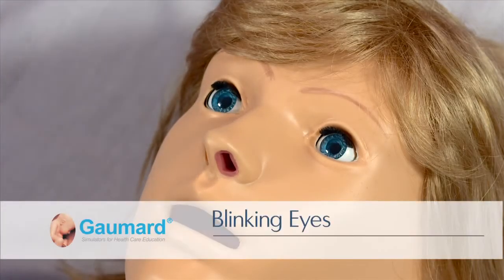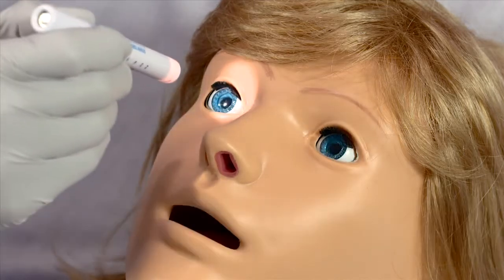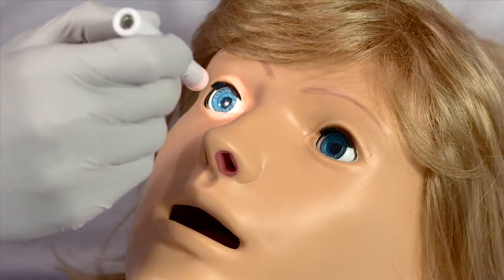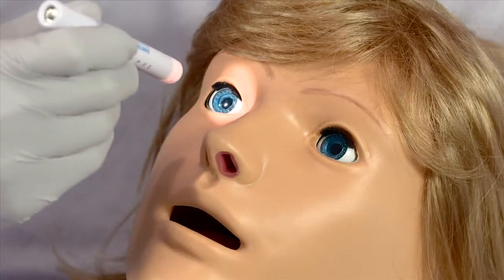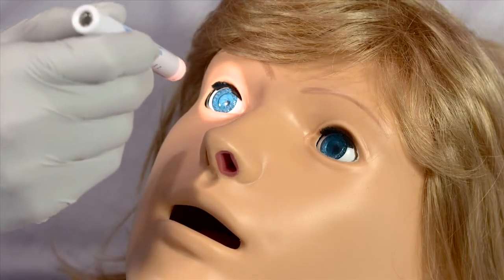Noelle features state-of-the-art blinking eyes with light-sensitive pupils. The blinking rate, pupil dilation, pupil diameter, and reaction time are configurable using the software controls. Even pupil reaction can be disabled manually to simulate numerous complications.